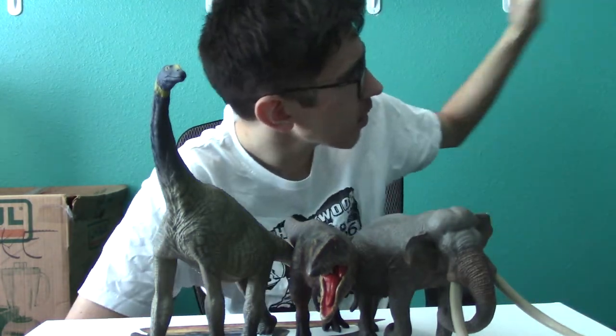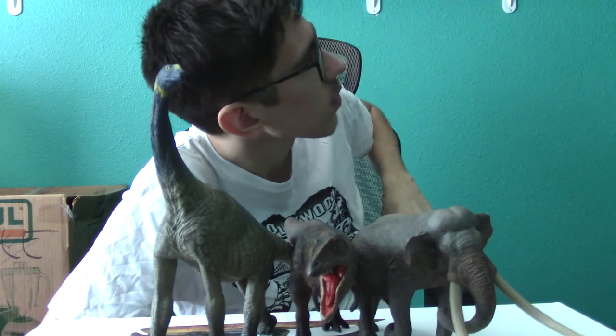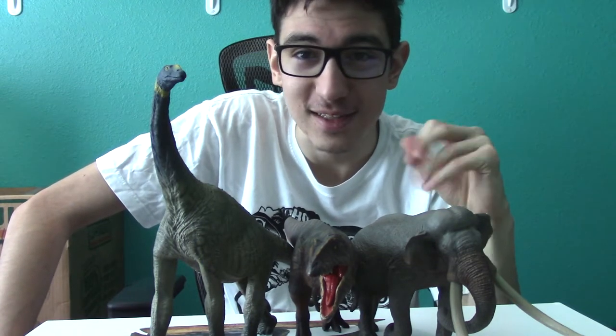Eofauna is incredible — they are the most scientifically accurate company on the market right now, hands down, no competition, period. They do have a distinct advantage of being more recent and only having five figures out so far.